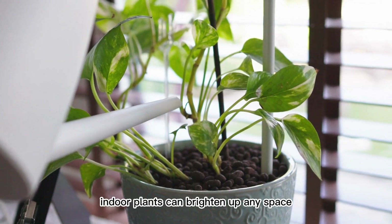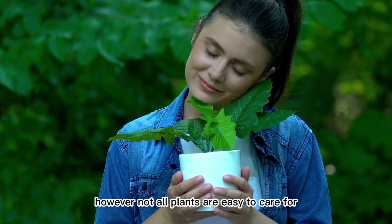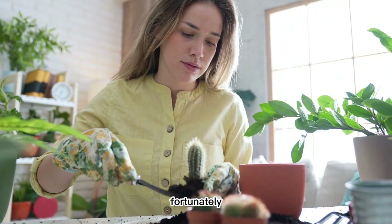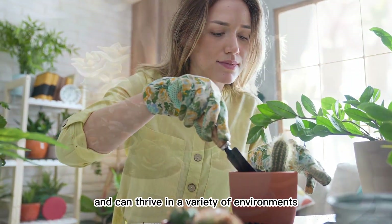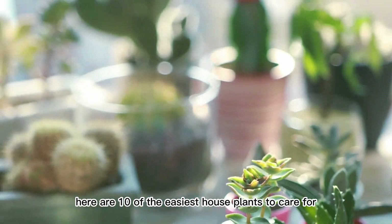Indoor plants can brighten up any space and provide a breath of fresh air. However, not all plants are easy to care for, especially for beginners. Fortunately, there are many houseplants that are low-maintenance and can thrive in a variety of environments. Here are 10 of the easiest houseplants to care for.